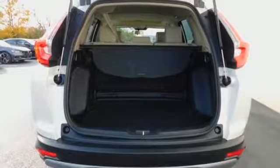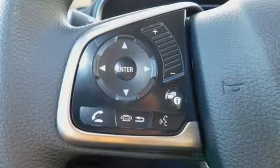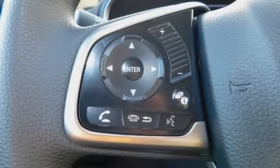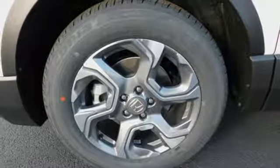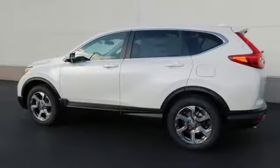Apple CarPlay, Android Auto, front heated bucket seats, intercooled turbo inline 4-cylinder engine, express open and closed sliding and tilting sunroof, gas pressurized shocks, and power heated mirrors.